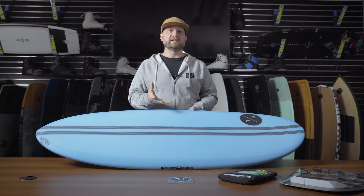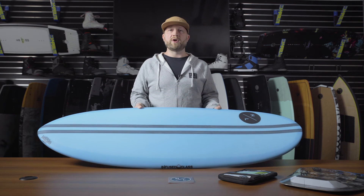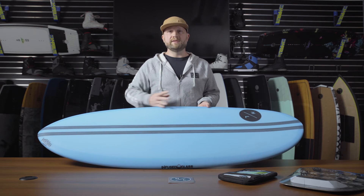proprietary foam formula that actually retains and releases energy as you ride the board. It's very lightweight, sits very high in the water, and feels extremely lively. Combined with the infused glass technology, which is a proprietary glassing process,